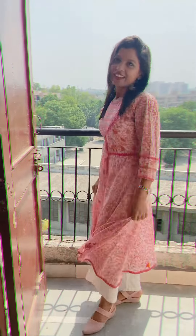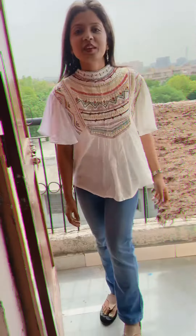Hello everyone, this is a video of how you can look elegant as well as fashionable at your office. Hope you will like it.